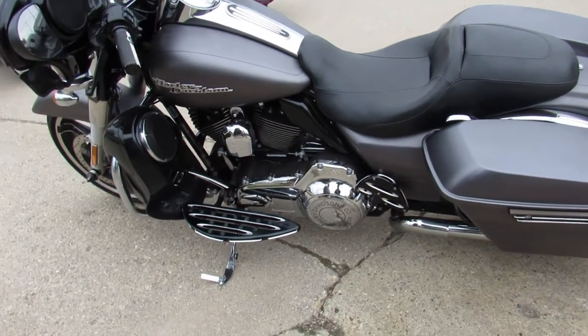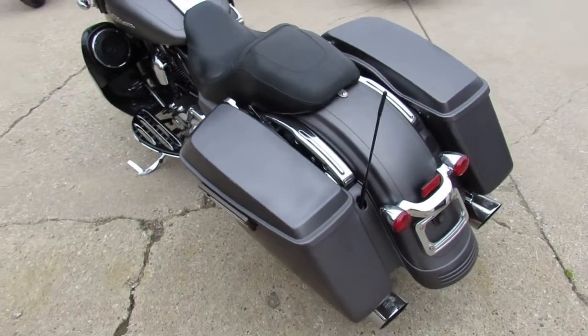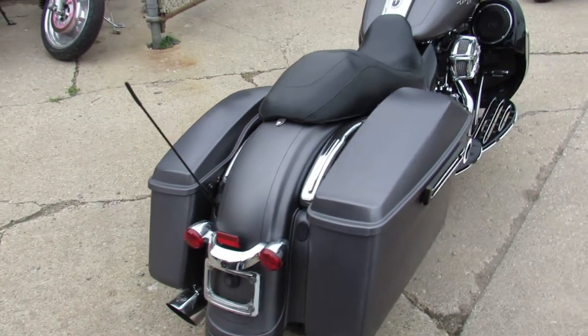Hey guys, ApprovalPowerSports.com here doing some videos on some bikes that are just getting in the showroom. This one here is a 2016 Harley Street Glide Special for sale. Comes in the denim gray with all the extras.